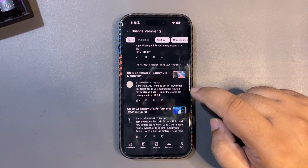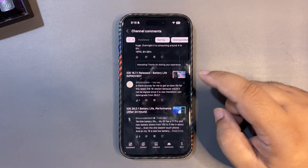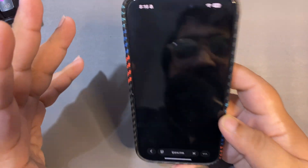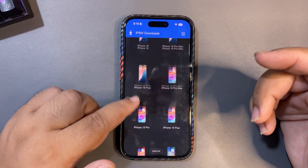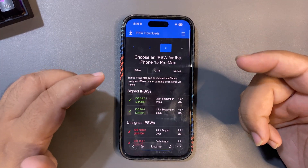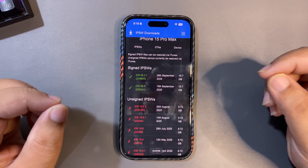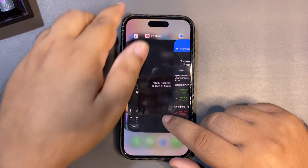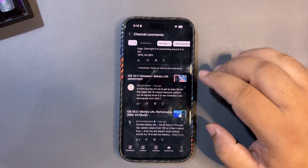Next question: is there any way to get the IPSW file for iOS 18? I was looking for it recently and wasn't able to find it, which was weird. Let me check the IPSW website for the iPhone 15 Pro Max. Looking at it now — there is no iOS 18.7 and no iOS 18.7.1 listed. That's strange. I'll look into this and get back to you, but for now I don't think there is a way to get that file.